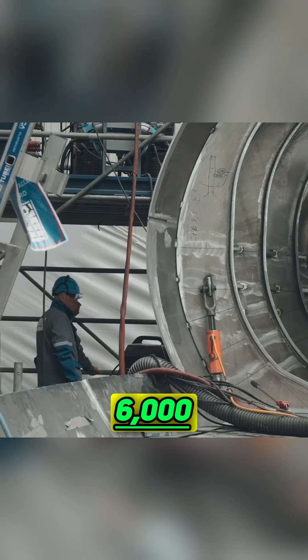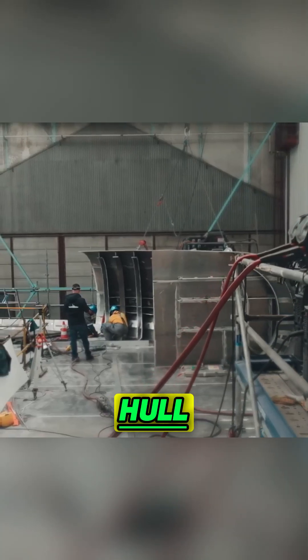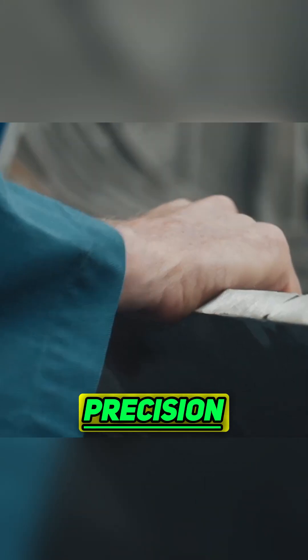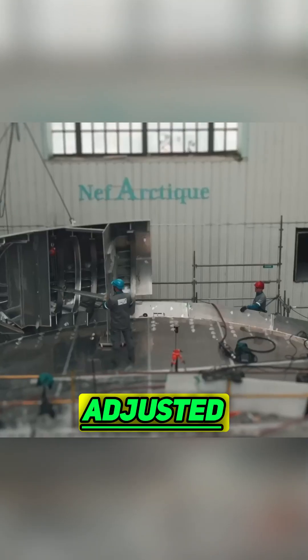Then, 6,000 pieces formed the upper part of the hull, each one fitted and welded onto the lower part. This process required incredible precision, with each piece adjusted to the millimeter to ensure a perfect fit.